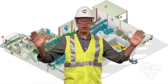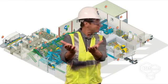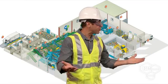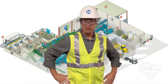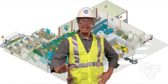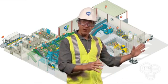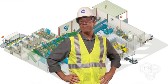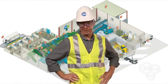Welcome to the ReCommunity Materials Recovery Facility. I'm Tom, and I am very excited to be your tour guide. I'm going to show you exactly what it is we do here at the ReCommunity Materials Recovery Facility, or MRF for short. Let's get going before they crank up the noise again.